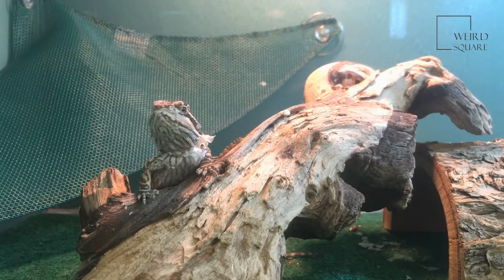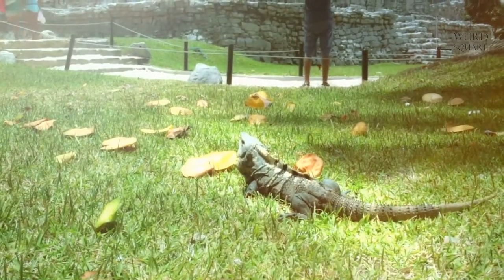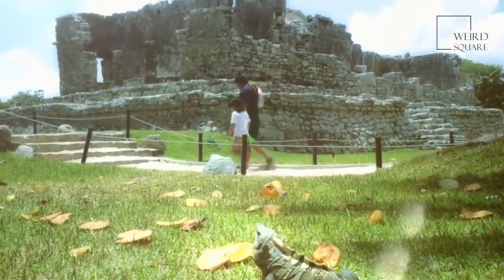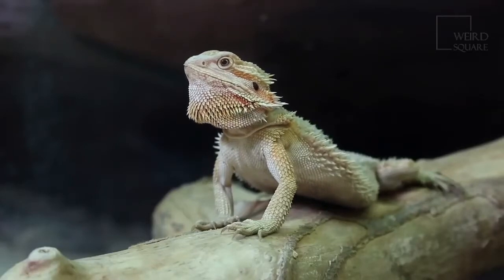A bearded dragon has 4 sturdy legs and sharp claws that help it to climb trees. It protects itself from predators by changing color and blending into its environment. Its scales and spiny skin also help protect it when a predator like a snake or hawk tries to grab it. When this animal feels threatened, it puffs up its spiny beard and opens its mouth to make itself appear larger to enemies.